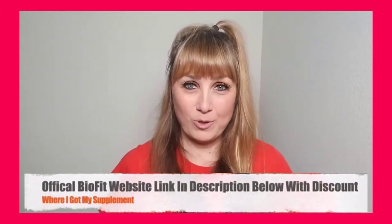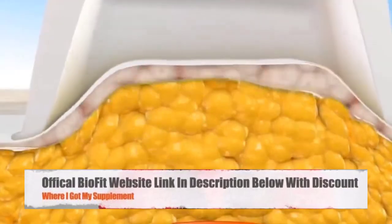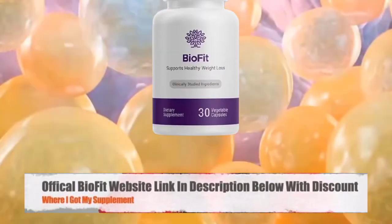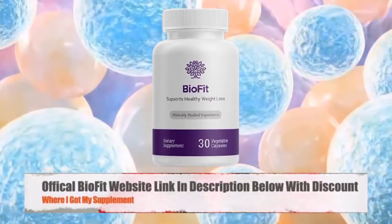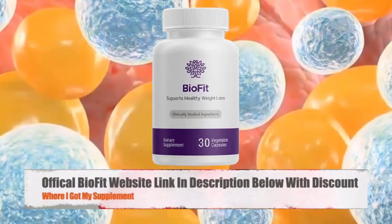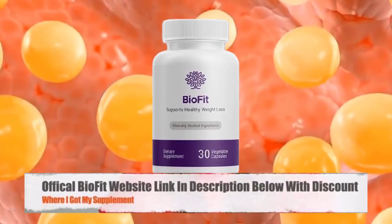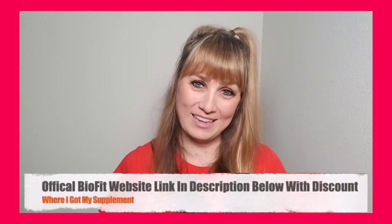I will walk you guys through the pros and cons, my personal experience with the supplement, and what I discovered that you have to avoid if you don't want to lose money online. Now let's get started by making sure that everyone watching this video knows exactly what BioFit probiotic is and how it works.